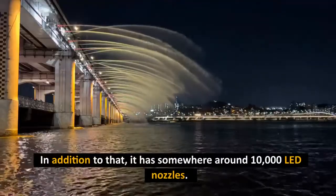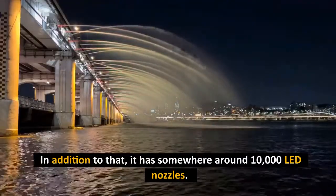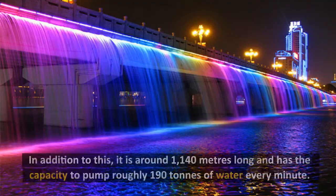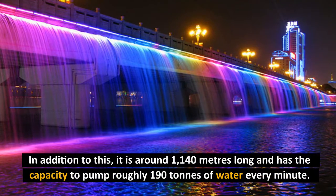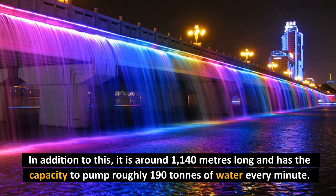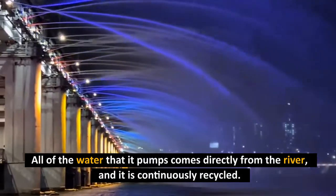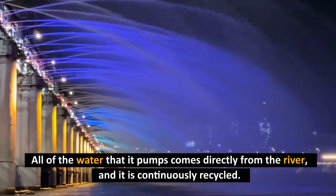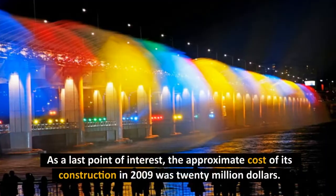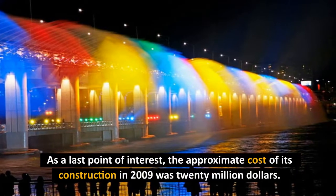In addition, it has somewhere around 10,000 LED nozzles. It is around 1,140 meters long and has the capacity to pump roughly 190 tons of water every minute. All of the water that it pumps comes directly from the river and is continuously recycled. The approximate cost of its construction in 2009 was $20 million.